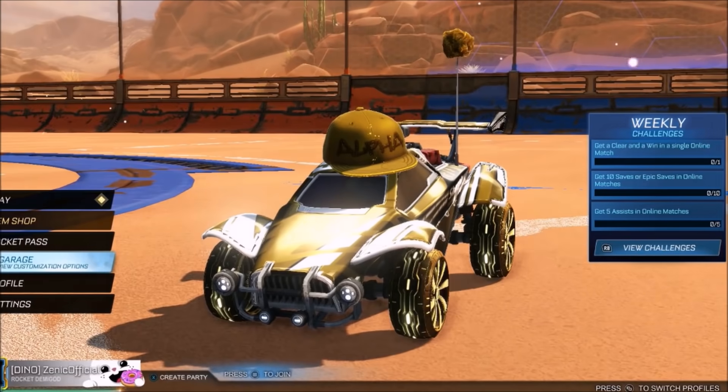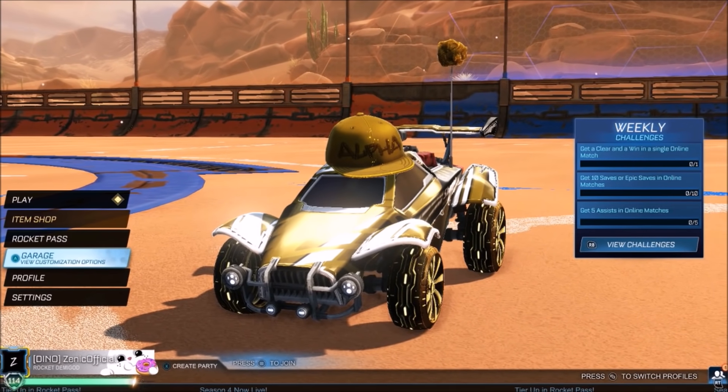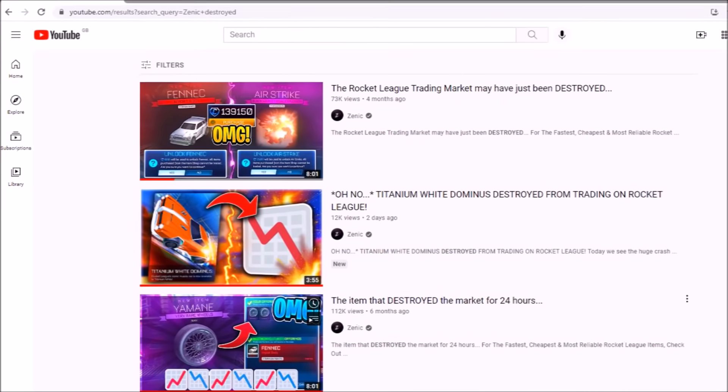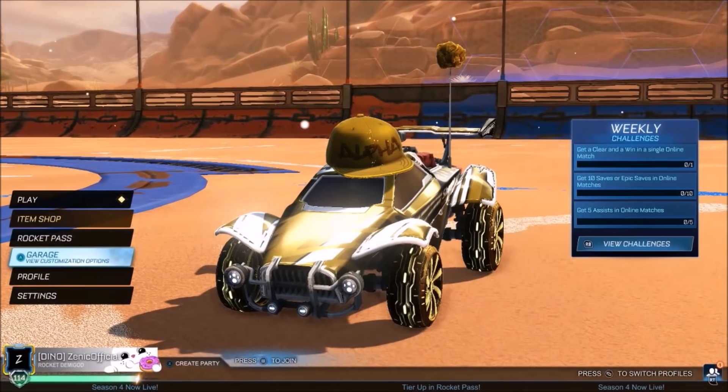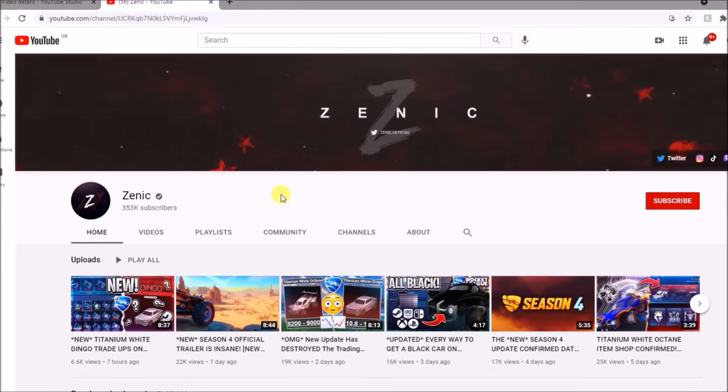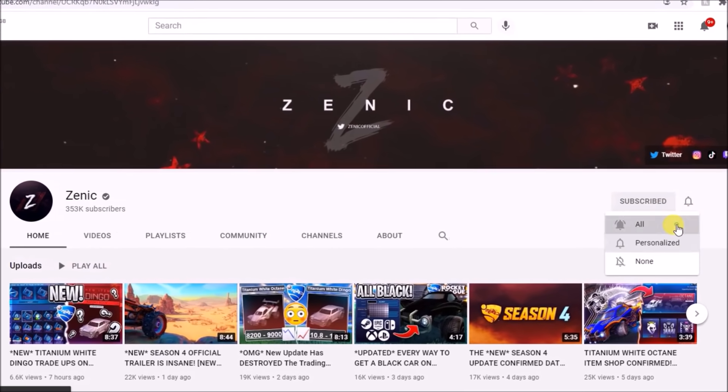Welcome back to the channel. I hope you're having a fantastic and safe day, as always. Obviously, if you're a Titanium White Dominus owner, I felt sorry for you a few days ago when it arrived into the shop. But now the tables are definitely turning for a lot of items with credit demand finally dropping. Make sure you're subscribed — daily Rocket League trading content just like this, 1k thumbs up if you want to see more.